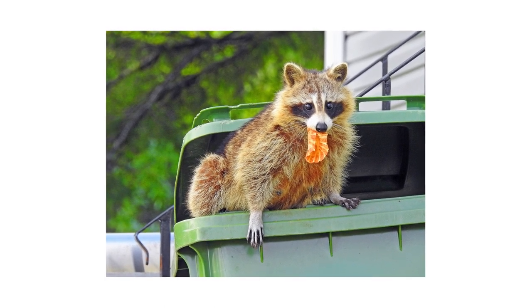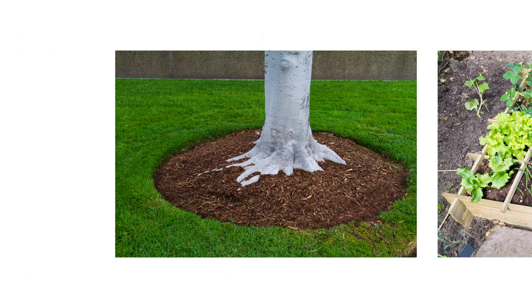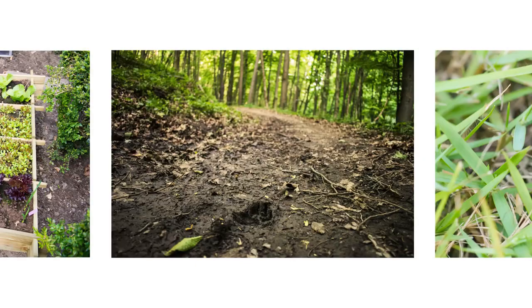Other signs of raccoon activity include claw or scratch marks along trees, chewed plants, tracks, or droppings.